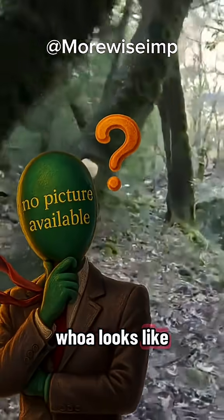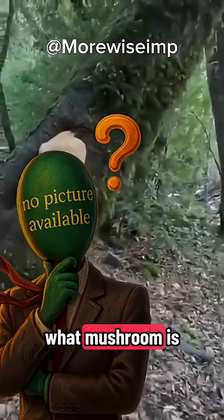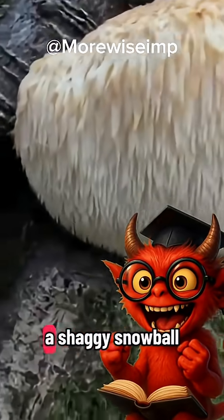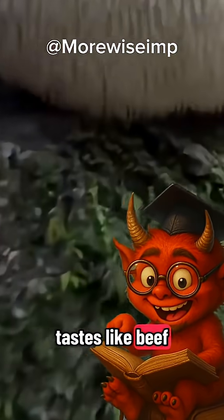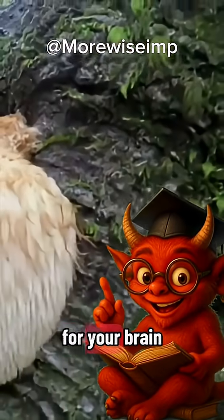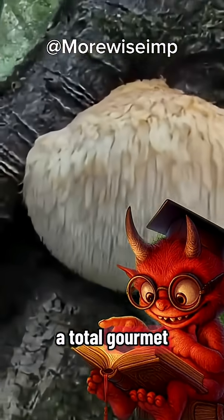Whoa! Looks like a pom-pom. What mushroom is that? Meet the lion's mane! It looks like a shaggy snowball. Tastes like beef or lobster when cooked, and some studies suggest it's good for your brain. A total gourmet mushroom.